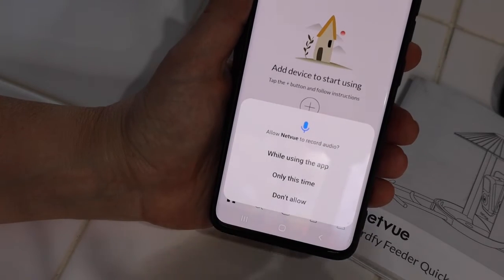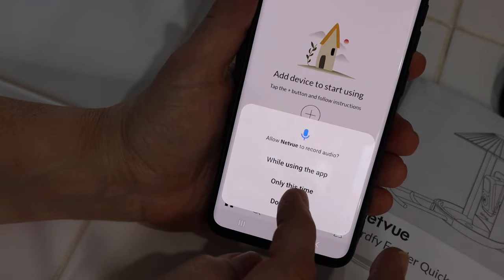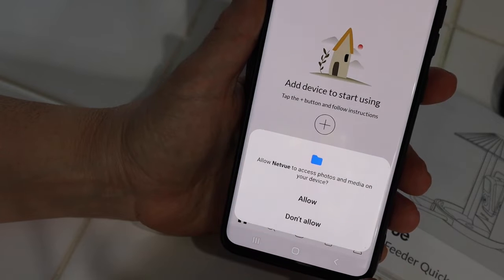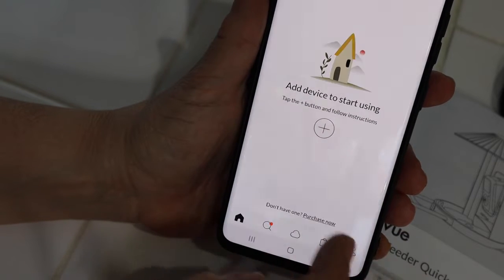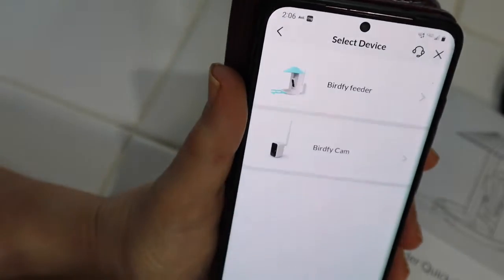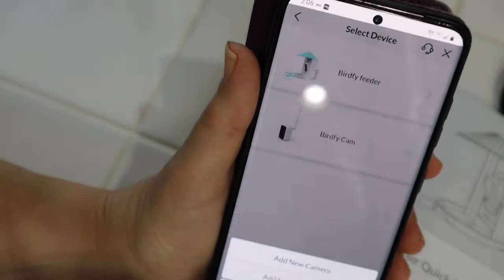Next, the app asks for permission to record — I said yes, because I think you need to or else it won't record the birds. I also allowed access to media on my phone. I don't keep anything private on my phone, so that's fine. Next, you need to select your device, since NetView makes different types of cameras. For this, I chose the BirdFi and then clicked on Add New Camera.